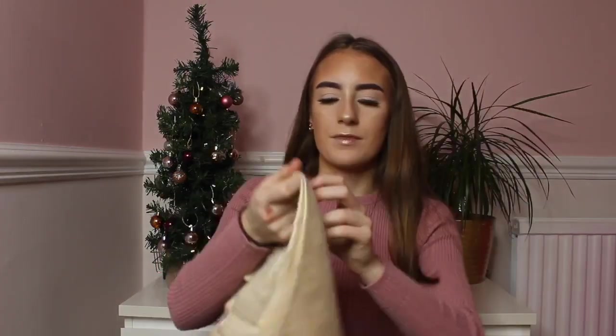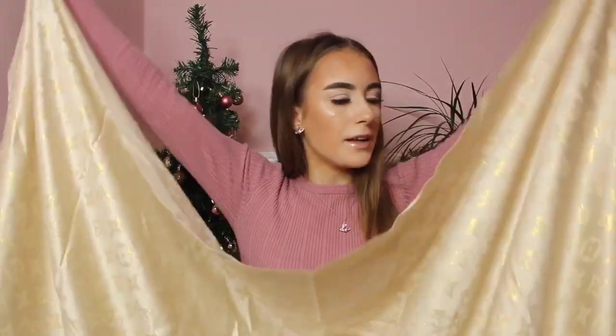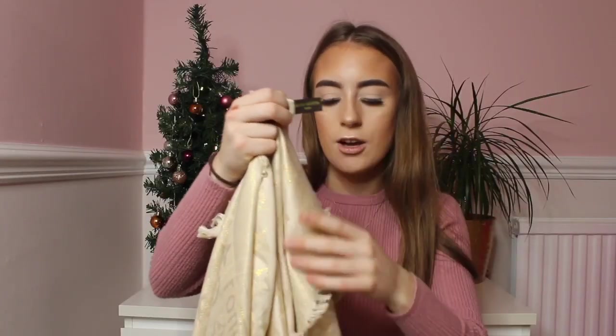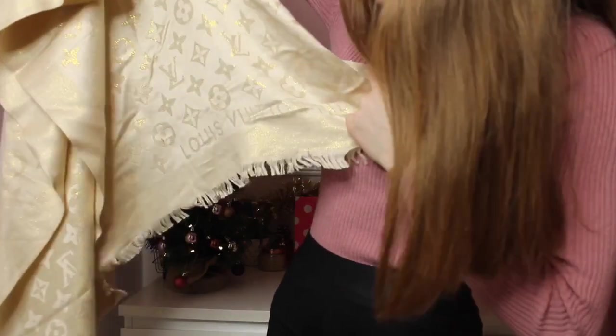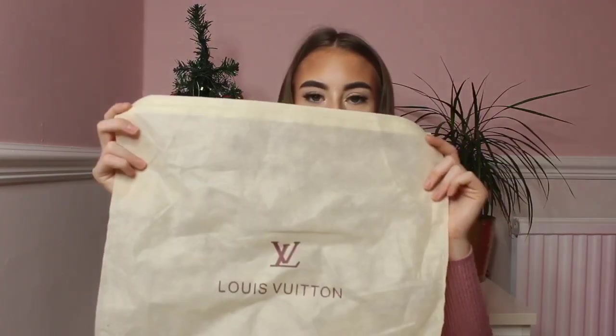The final item from my Vova haul is this Louis Vuitton shawl. It's made of silk and is so soft. I was trying to find the logo and it says Louis Vuitton Paris at the bottom — it's quite hard to show but it's there. The color is beautiful and it looks identical to the real thing. This was about £8 and it also came in a dust bag that says Louis Vuitton on it.